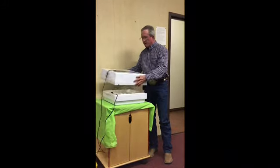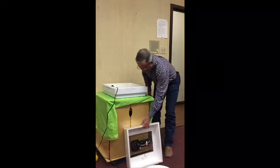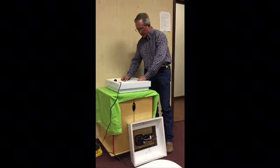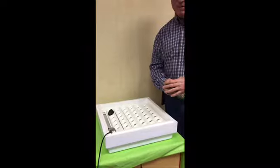Another thing the hen does naturally is turn those eggs about four or five times a day. We have an egg turner that rocks those eggs back and forth very slowly and gently to keep those baby chicks developing right. If the eggs aren't turned regularly, those baby chicks could get stuck to the side wall of the egg and stop developing — so that's a problem if we don't have an egg turner or at least turn them about five times a day.